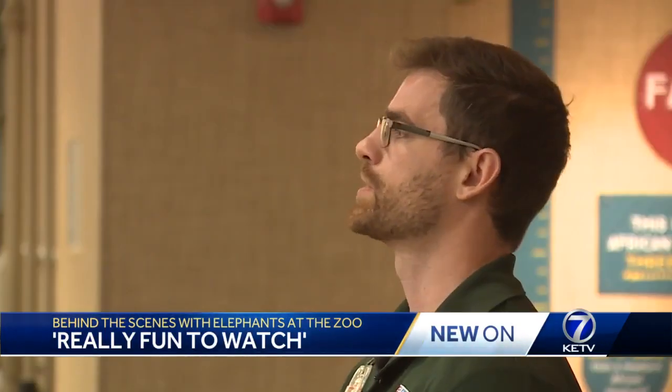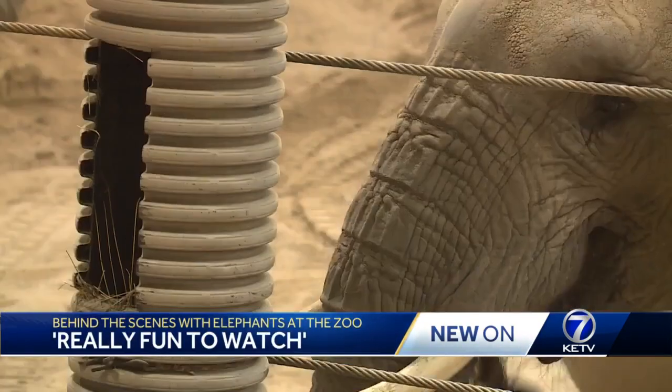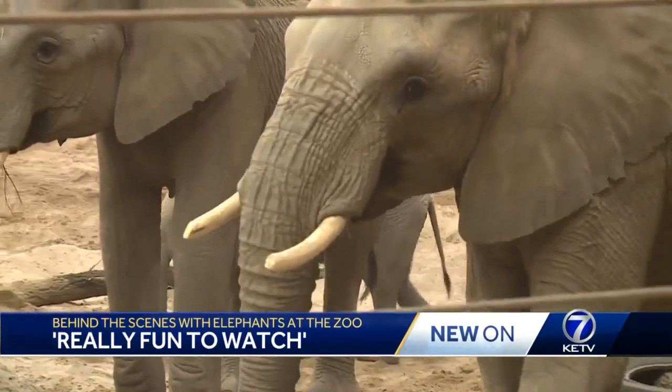The more that we can spark people's interests here, the more that that kind of helps with the fight out there. And far from the sunny Savannah, keeping these big bodies and brains busy keeps tensions low in the winter as more and more elephants enter this room.